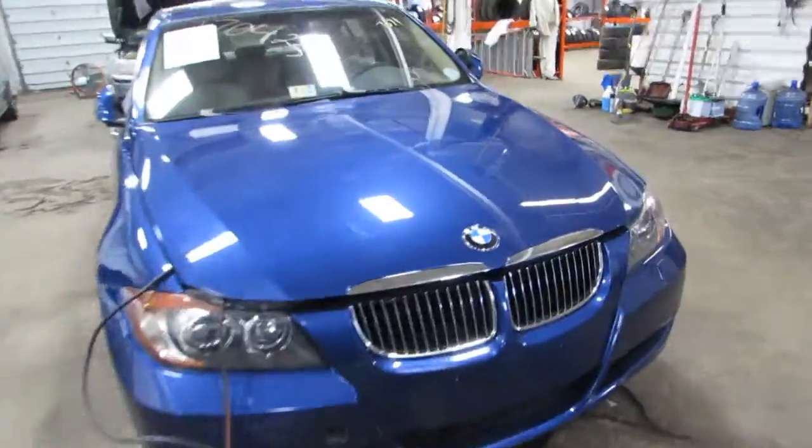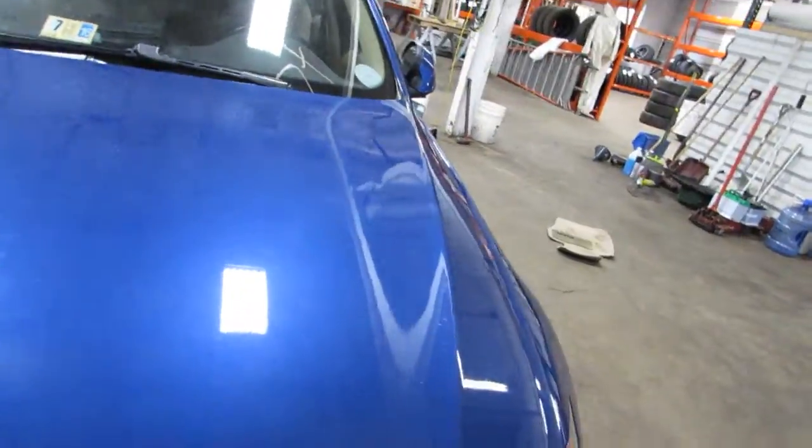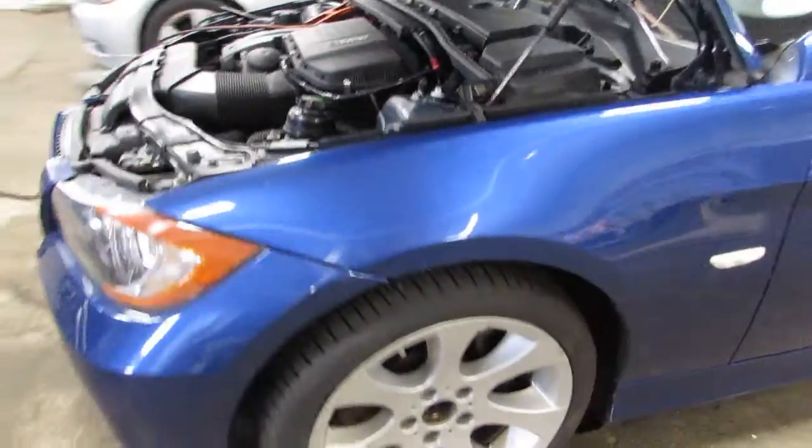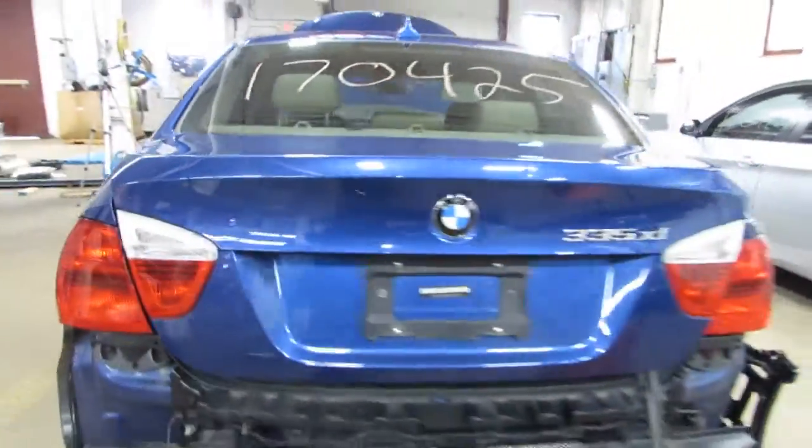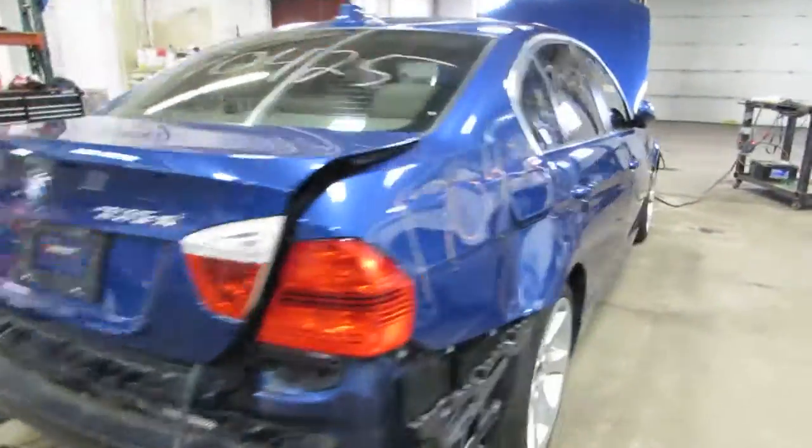It is a manual all-wheel drive. Got a lot of nice body parts on this vehicle, some nice wheels, a nice rear deck lid. There are a couple of dings but it's not too bad.